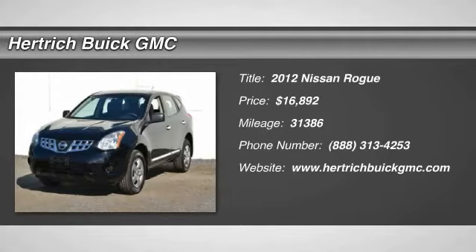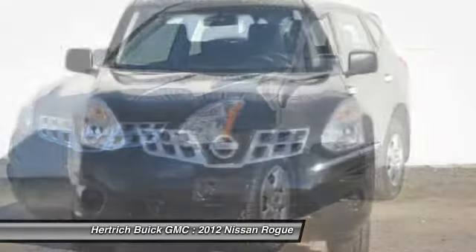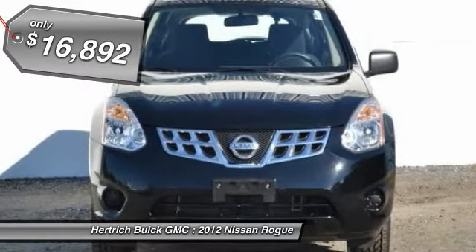Welcome to Herchick Buick GMC. The Nissan Rogue S offers a fair amount of utility thanks to its advanced features and unique styling. It's also quite sporty and injects an ample amount of handling chutzpah into the riding high body of a family-friendly SUV.